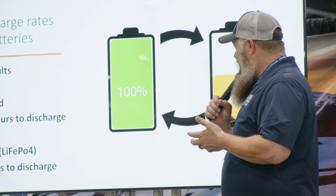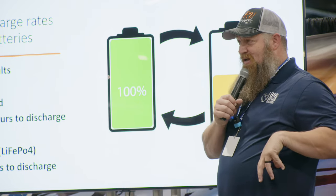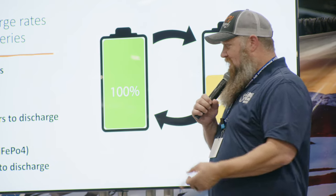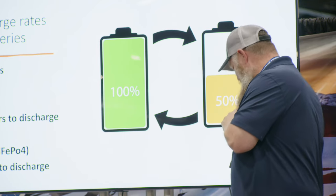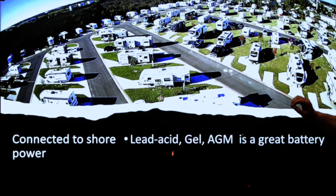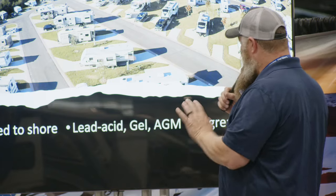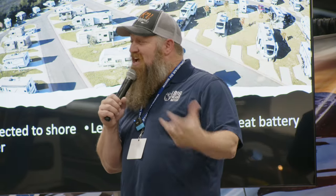It all depends on how you RV. If you are connected to shore power and not running a lot of 12-volt items, there's absolutely no reason to switch from a lead-acid battery — it's been around forever and it's doing the job. But if you desire to be off-grid even a little bit, and you want to take that quiet power with you to run larger items, then you need to consider switching over to a lithium battery. For resort-style camping with shore power, lead-acid is probably not worth replacing.